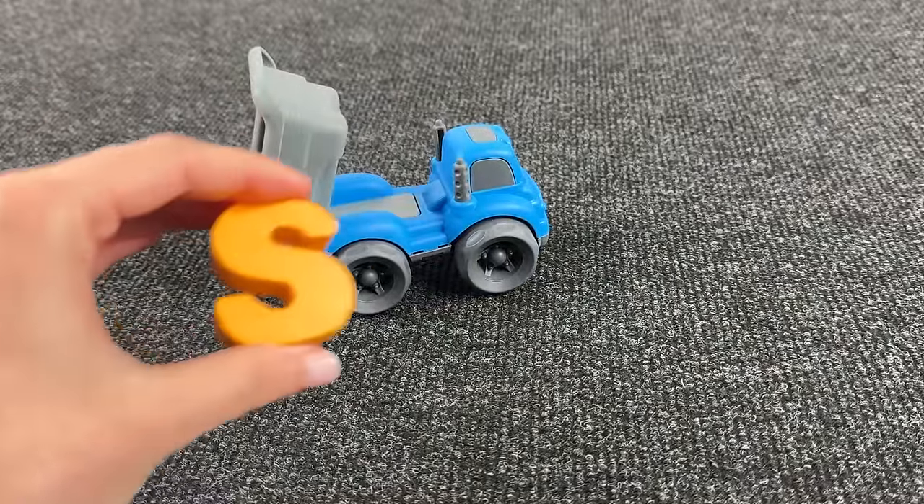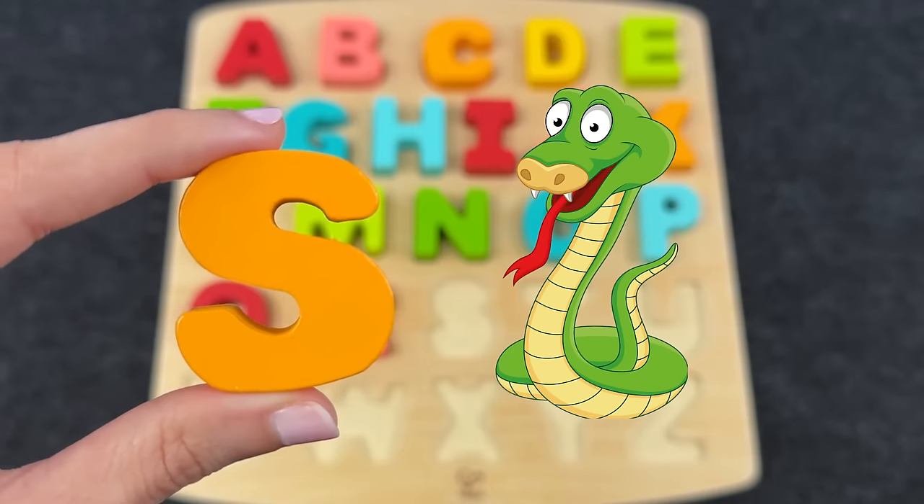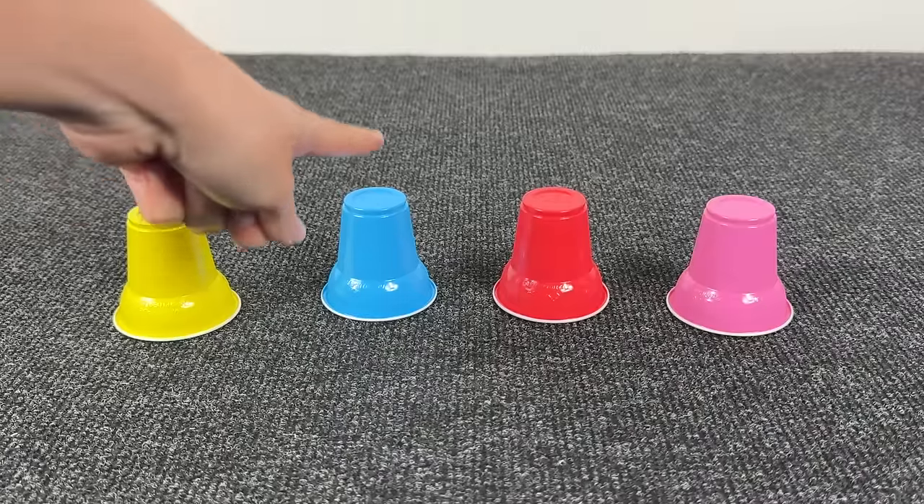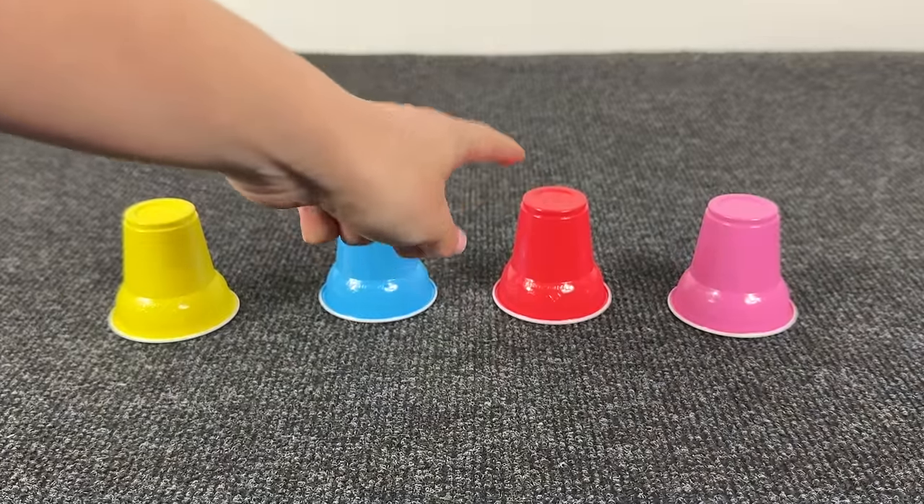Wow, it's a tipper truck — interesting! What's inside? Oh, it's the letter S! S is for snake. Wow! Oh, there are colored baskets — interesting, where is the next letter?